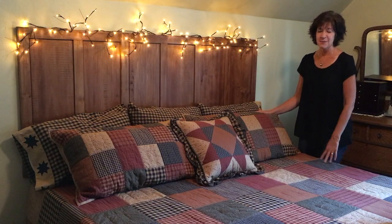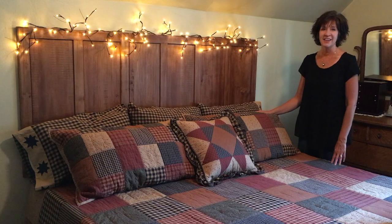When we got our sample in, my husband and I decided we wanted to go ahead and put one in our bedroom, so we're super excited and we just love it.